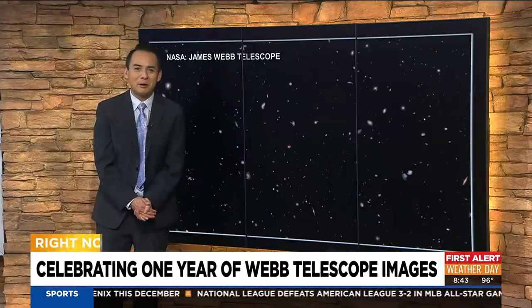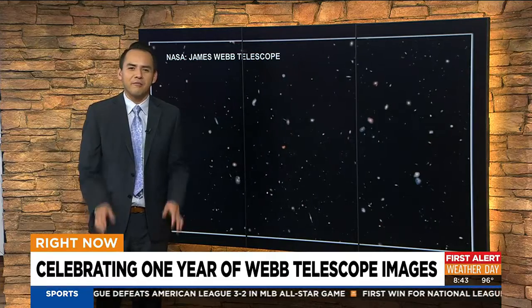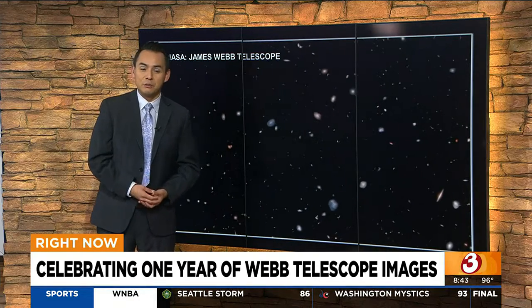Let's take you out of this world now — it's probably cooler up in space. Today marks one year since the release of the first set of breathtaking images from NASA's James Webb Space Telescope. Did you know Arizona played a key role in making these photos possible?